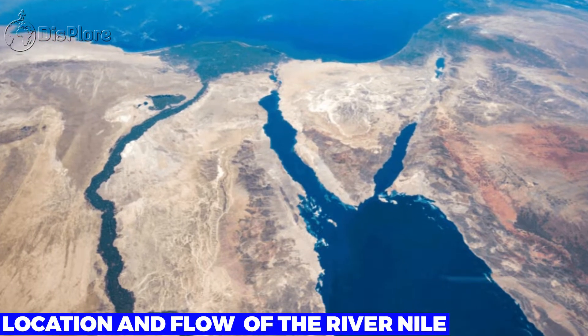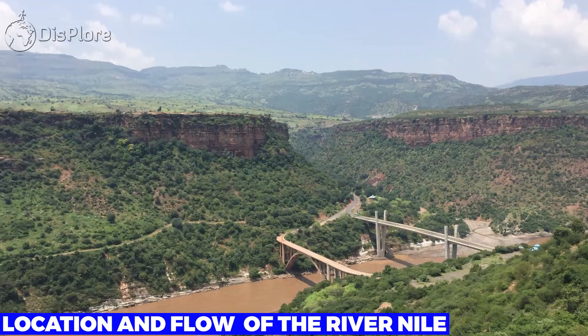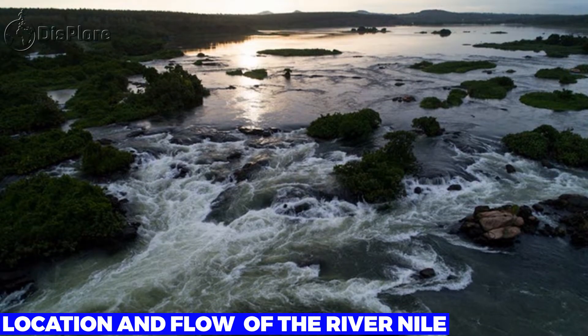Location and Flow of the River Nile. First of all, three major streams make up the Nile. They are the Blue Nile, White Nile, and the Atbara.